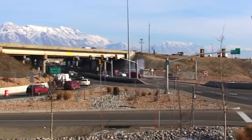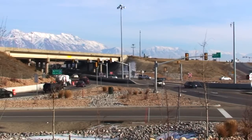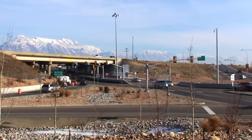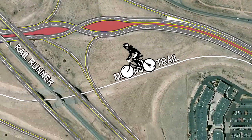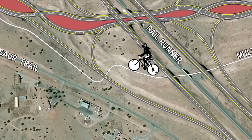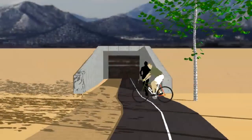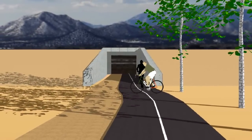While the Diverging Diamond model is unique in itself, some special features are being planned for the Santa Fe project. These bonus elements truly will make it a diamond different. The project will include an independent trail that will parallel the interchange — a pleasant way for not only walkers and joggers, but also bicyclists to avoid the interchange traffic altogether.